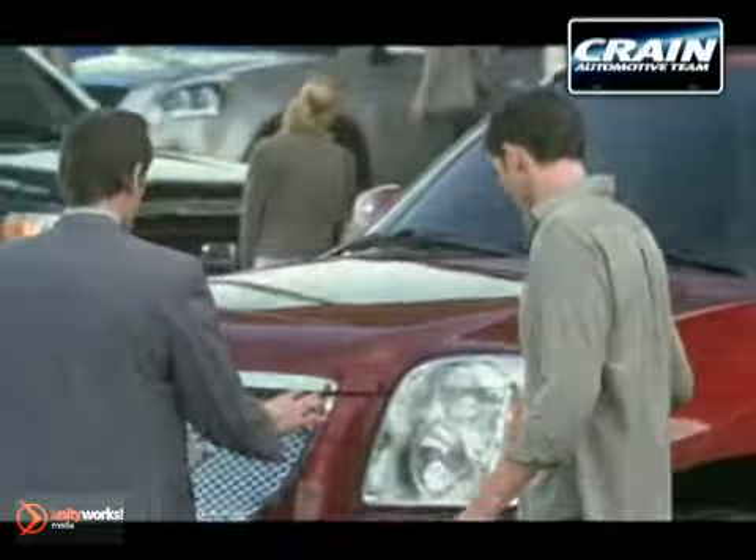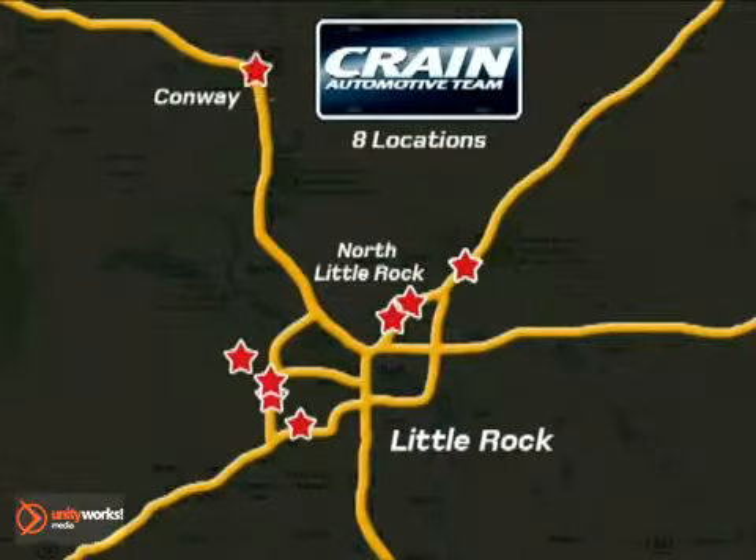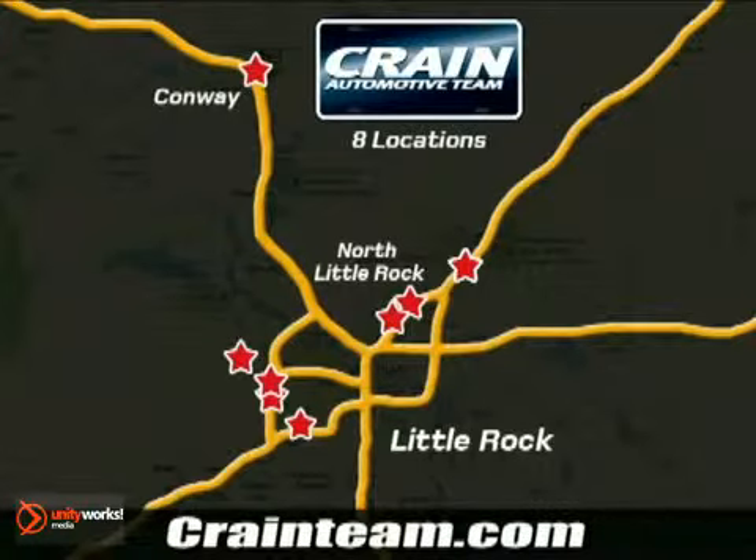Visit us anytime at Craneteam.com. Go, go, go — Craneteam's got them — Craneteam.com.